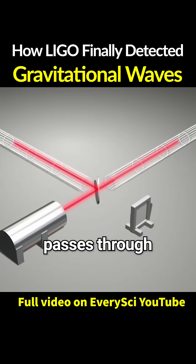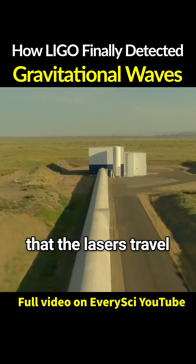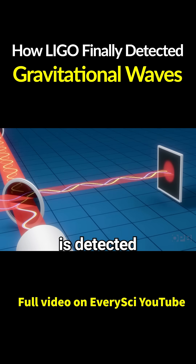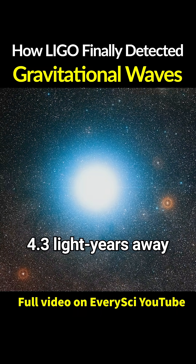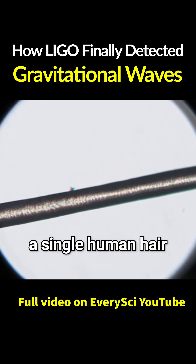But if a gravitational wave passes through during this process, it slightly distorts the distances that the lasers travel. And when the beams no longer cancel out exactly, that's the moment a gravitational wave is detected. That level of precision is like measuring the distance to Alpha Centauri — over 4.3 light-years away — and detecting a change as small as the width of a single human hair.